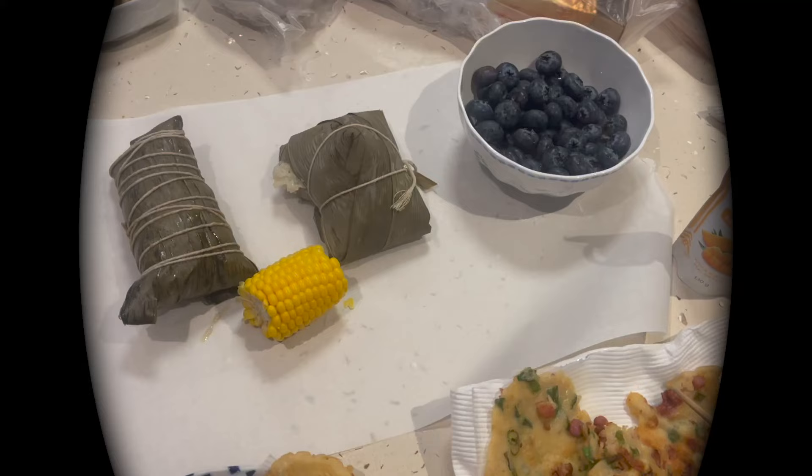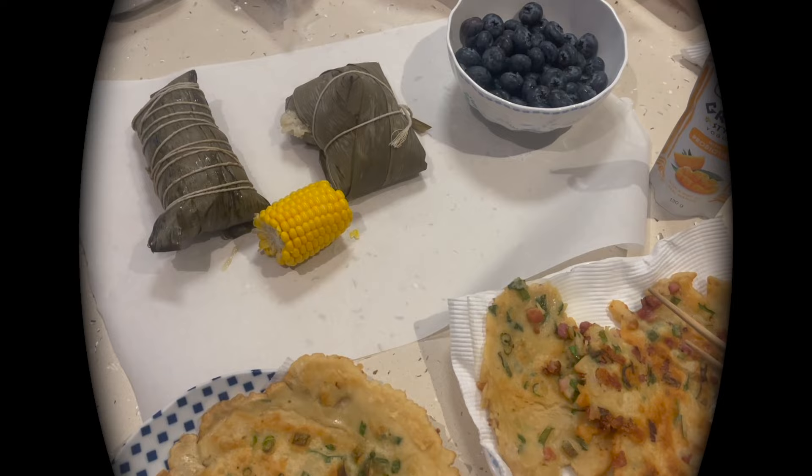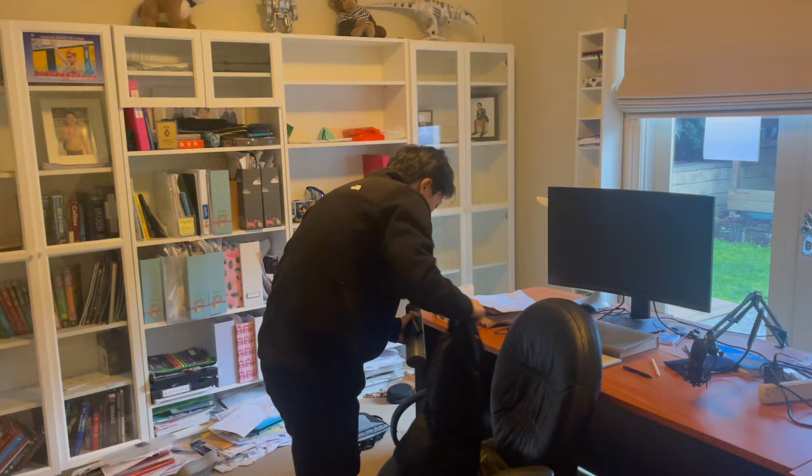I'm a third year medical student. Welcome to another day in the life. You're currently seeing my breakfast, which was made by my dad, so thanks dad. And now I am just prepping my bag and heading out.